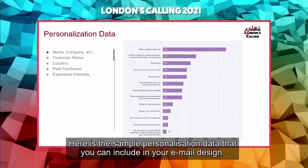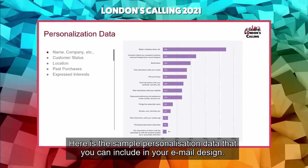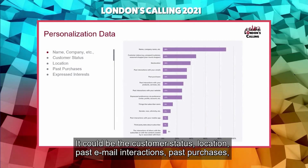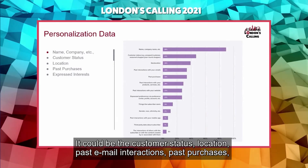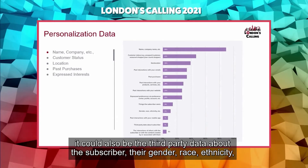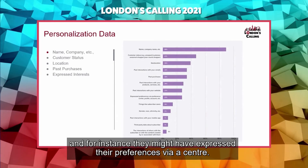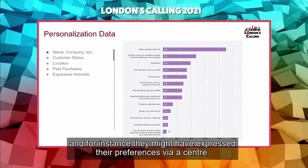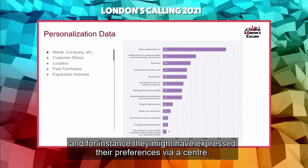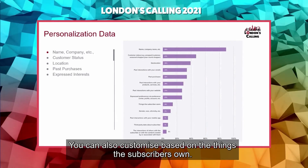Here's sample personalization data you can include in your email design: customer status, geolocation, past email interactions, past purchases. It could also be third-party data about the subscriber — their gender, race, ethnicity, expressed preferences. Subscribers may have expressed preferences via a profile center or preference center. You can also customize based on things the subscribers own.